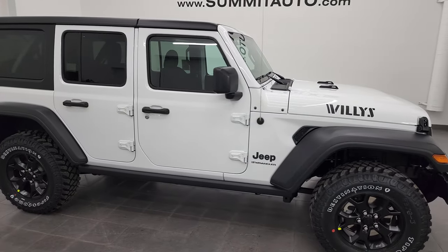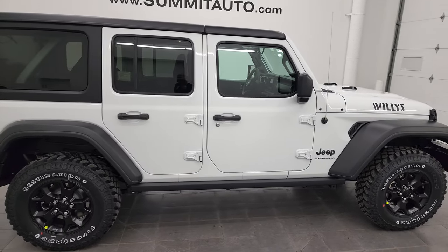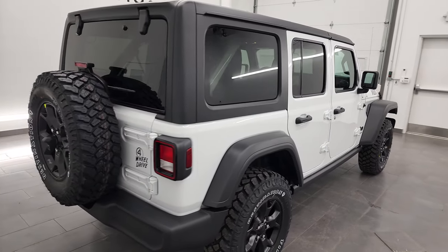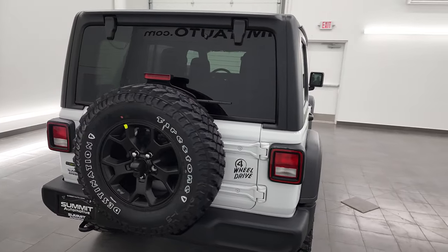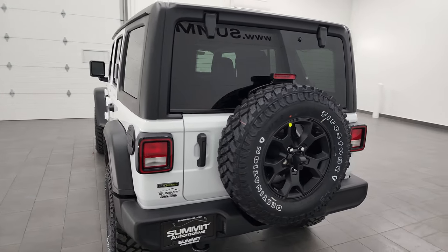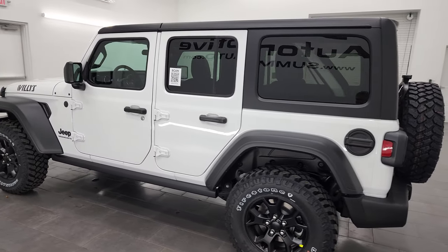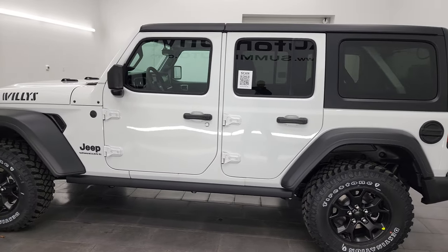Hey everybody, this is Brett, and this 2023 brand new Jeep Wrangler 4-door Sport Willys Edition is stock number 23J24. I'm here at Summit Automotive in Fond du Lac, Wisconsin, your new and used Jeep and Jeep Wrangler headquarters.